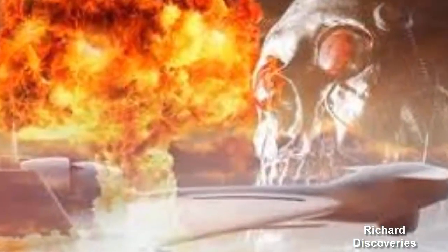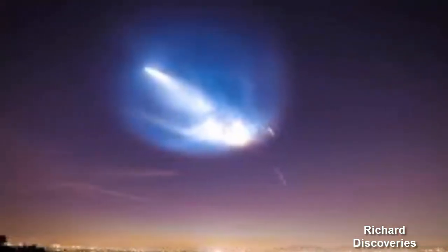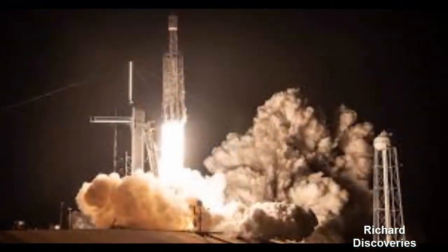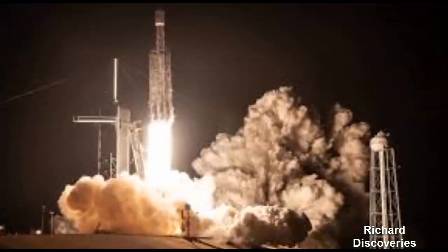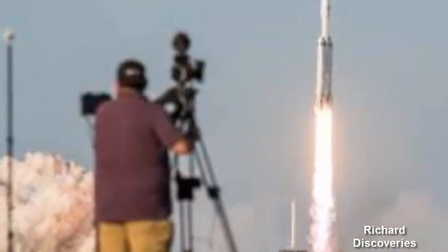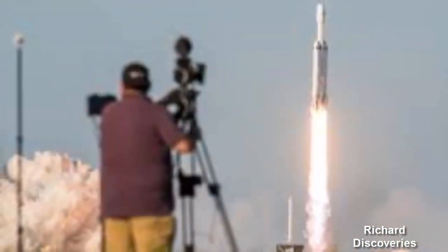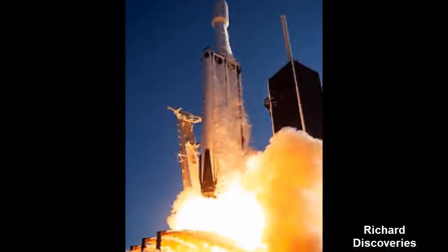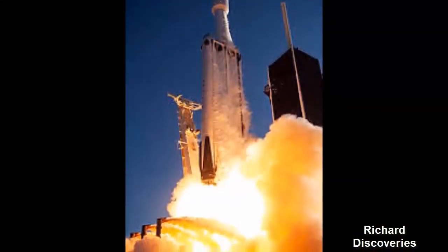Watch Spectacular Video of SpaceX Falcon Heavy fairing's Earth reentry. SpaceX has released an awe-inspiring video of its Falcon Heavy rocket burning bright blue while re-entering Earth's atmosphere from space. SpaceX CEO Elon Musk has announced incredible new footage capturing the surprisingly beautiful re-entry of its Falcon Heavy reusable rocket.